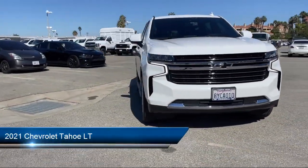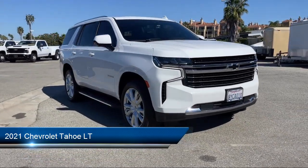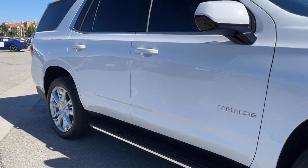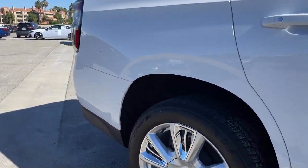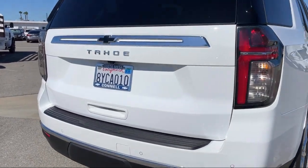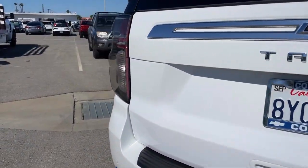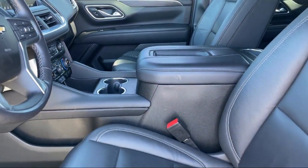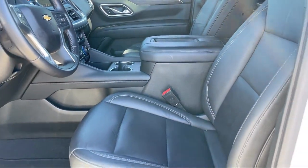It comes equipped with LT Preferred Equipment Group, Smart Device Integration, Heated Front Seats, Bluetooth Smartphone Integration, Front Collision Warning, Keyless Entry, Climate Control, Front Collision Mitigation, Running Board Package, Auxiliary Audio Input, and has less than 40,000 miles on the odometer.